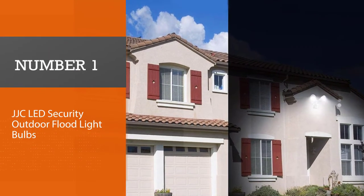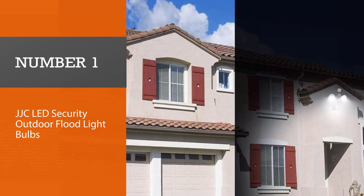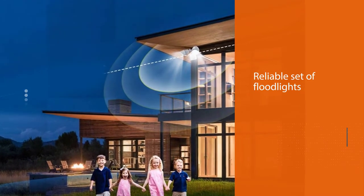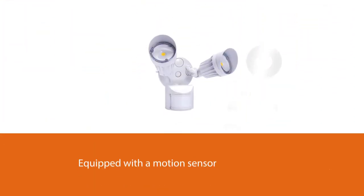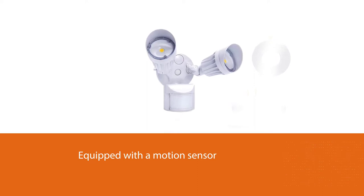Number 1 — Most Popular: JJC LED Security Outdoor Flood Light Bulbs. The LeonLite 6-Pack is a reliable set of floodlights that comes equipped with a motion sensor that has a detection angle of 180 degrees and a sensing range of 70 feet.